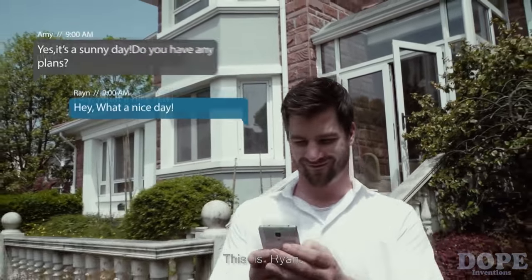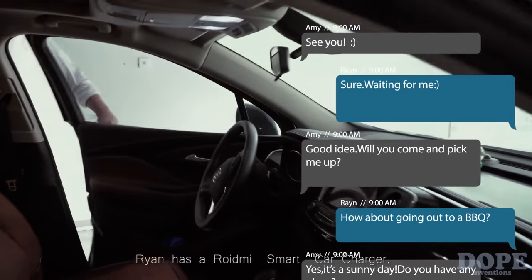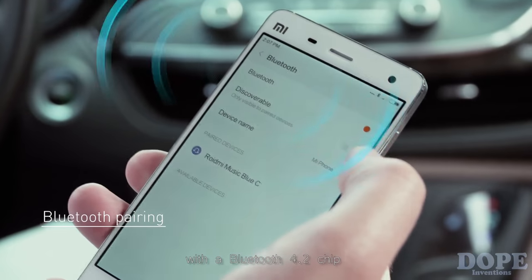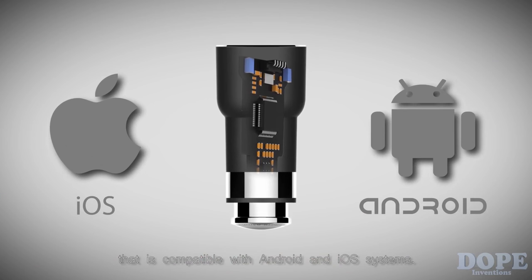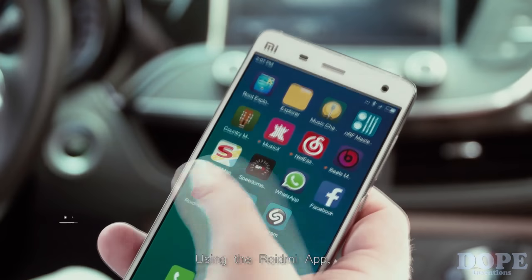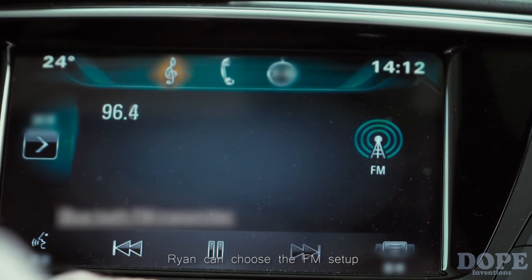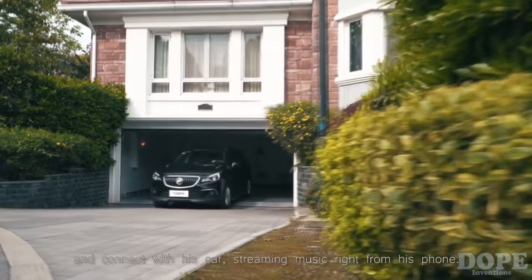This is Ryan. He has a date with his girlfriend Amy. Ryan has a ROIDME Smart Car Charger with a Bluetooth 4.2 chip that is compatible with Android and iOS systems. Using the ROIDME app, Ryan can choose the FM setup to connect with his car, streaming music right from his phone.